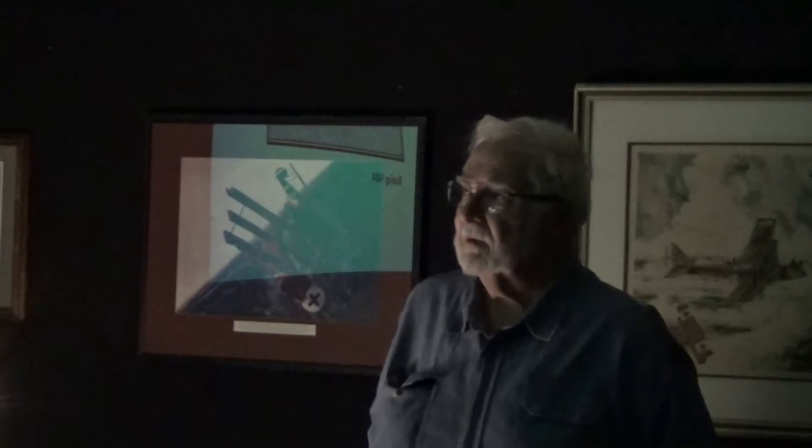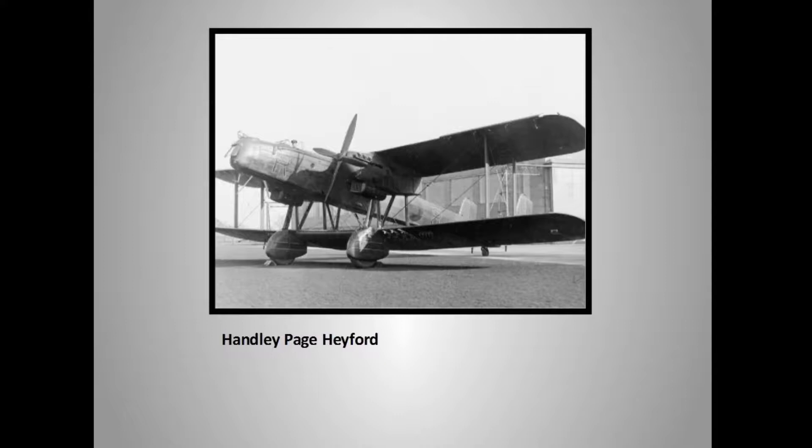To clarify — the disassembly problem was with the previous BF2C, not the Boeing F4B4. The Boeing was fine. Now, to show how this transition was still happening — here's a rather ungainly aircraft, the Handley Page Heyford.